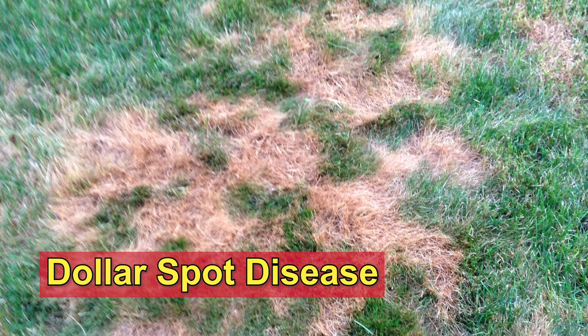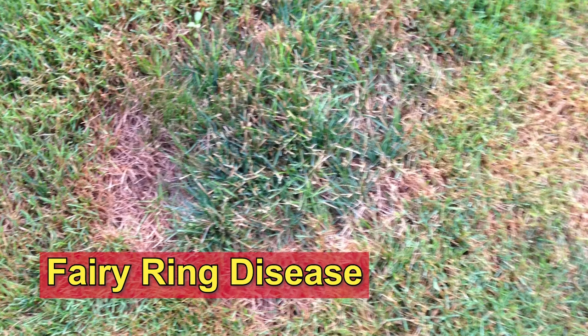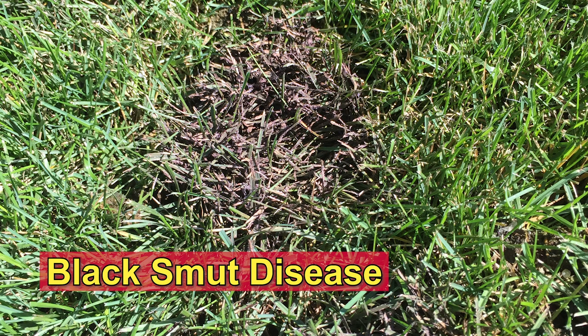Different diseases require different environmental conditions like humidity and temperature. They can pop up in your yard throughout late spring and summer. All lawns have disease activity — no lawn is disease-free.